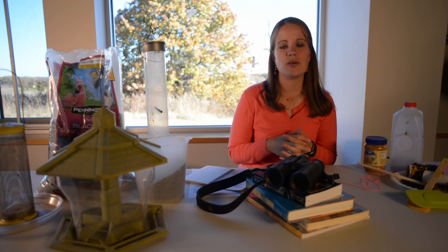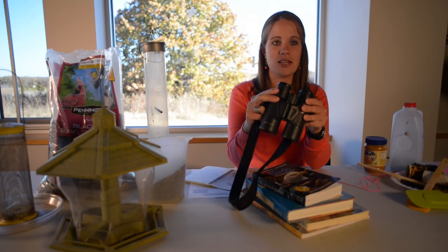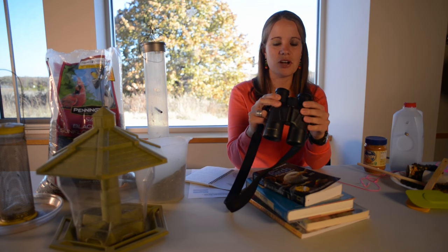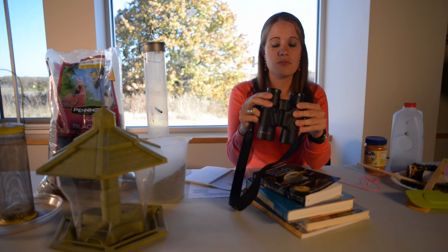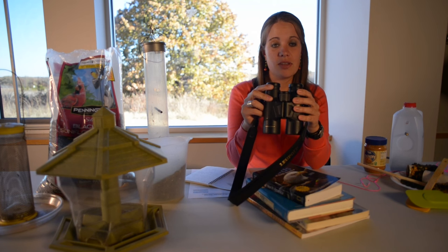Now let's talk about some of the equipment that can make bird watching a little bit easier. One thing you might want to consider investing in is just a good pair of binoculars. They're really helpful when you're in the field and a bird is just a little bit outside of range — they can help pick up a few subtleties. You don't need to go all out and get a very expensive pair. Some can be thousands of dollars, but you might be able to pick up a pair at a garage sale. Just make sure you've got a clear vision and they'll be really helpful in the field.